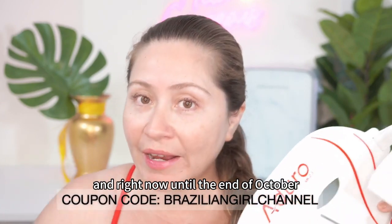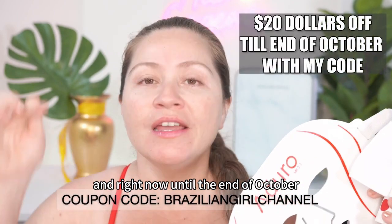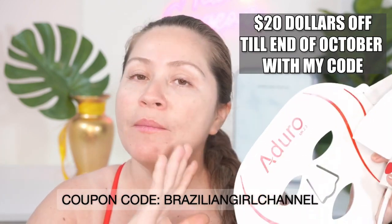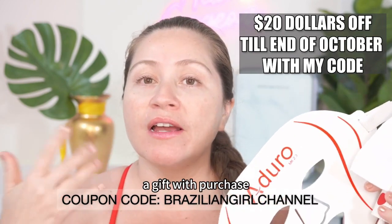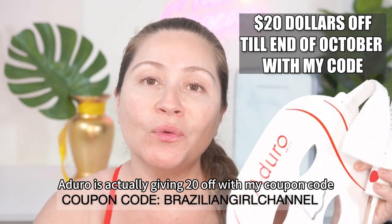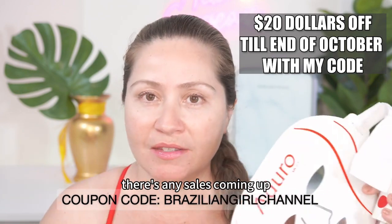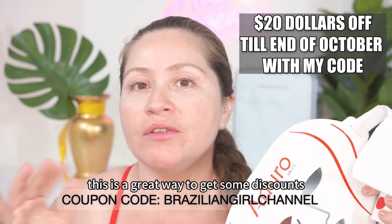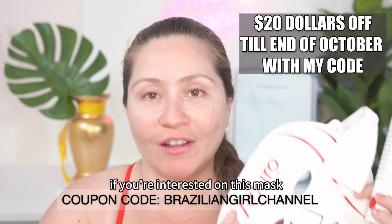Right now, until the end of October, if you use my coupon code you can save 20% off the Adoro mask. Usually my coupon code offers a gift with purchase, but until the end of October, Adoro is actually giving 20% off with my coupon code. I'll keep you guys posted if there are any sales coming up, but Adoro usually doesn't offer discounts, so this is a great way to get a discount if you're interested in this mask.